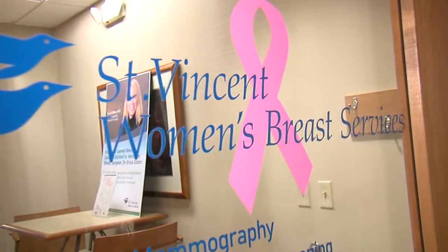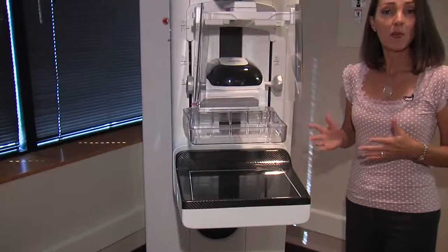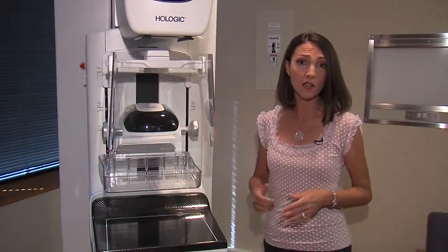The effort and technological advances are both designed to make sure tumors like this aren't missed. Right now, this tomosynthesis technology is available only at a handful of locations across central Indiana.